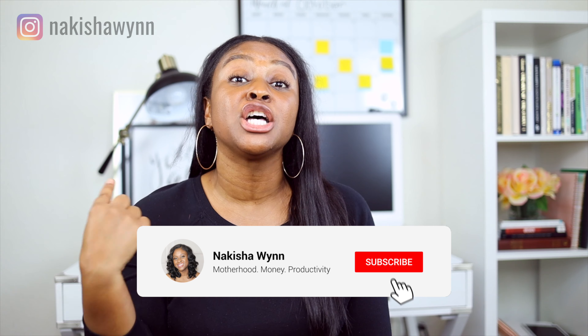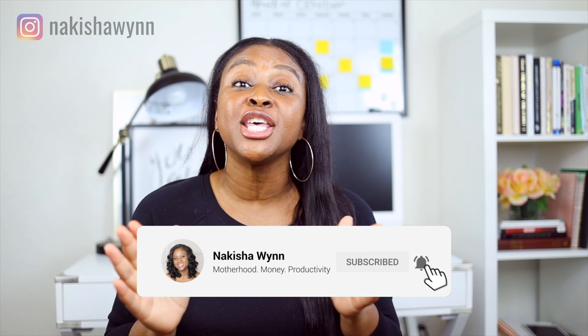In today's video, I'm going to be giving you three ways to maximize your affiliate earnings with Amazon Associates. Welcome back to the channel. If you're new around here, I'm Nikisha — welcome to the winning team. Go ahead and smash that subscribe button because around here I give you tips and tools to build a profitable blog. And today we're talking affiliate marketing.